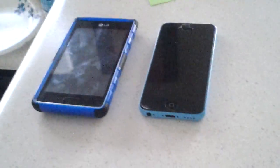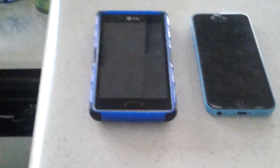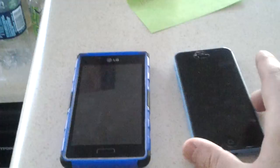The guy sold me the phone for $350. We didn't meet at his house — we met at like a freaking shop or something. I tried calling the guy back, telling him, hey dude, the phone doesn't work, it's locked up. He didn't answer, he didn't call back.